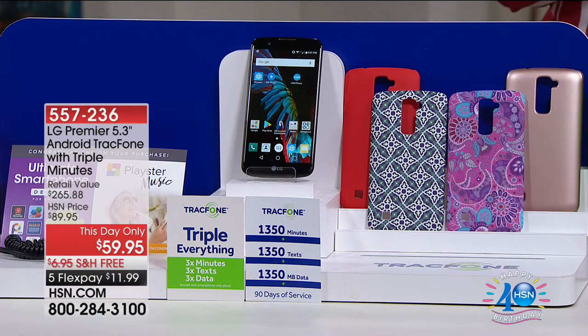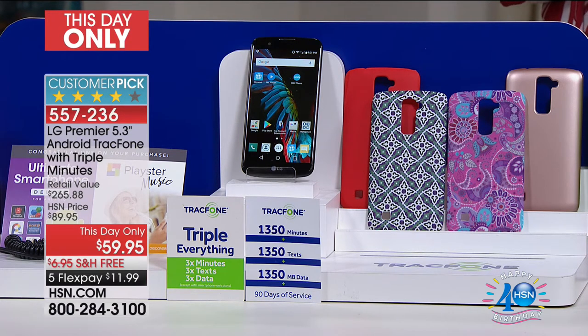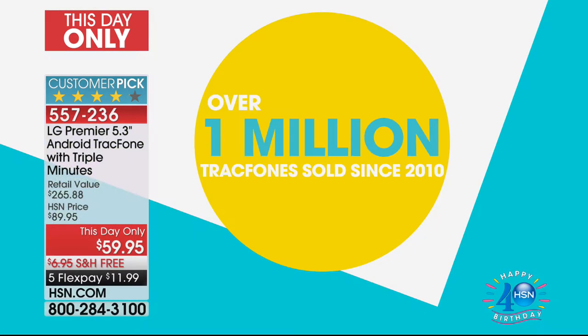Here's your final look on this. It is a This Day Only, which means at midnight tonight this offer expires. We have already at HSN sold over 1 million TrackPhones. Our TrackPhone customers love, love, love this phone. Here's the kicker of the whole thing.